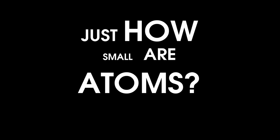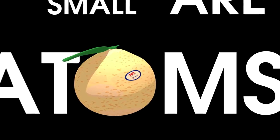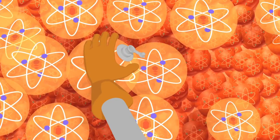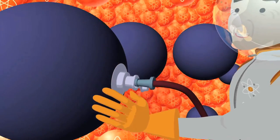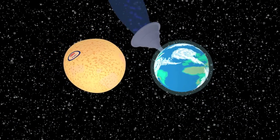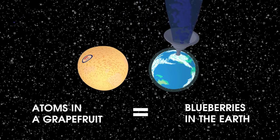Just how small are atoms? To understand this, let's ask: how many atoms are in a grapefruit? Let's assume the grapefruit is made up of only nitrogen atoms — which isn't true, but there are nitrogen atoms in a grapefruit. To help you visualize this, let's blow up each atom to the size of a blueberry. How big would the grapefruit have to be? It would have to be the same size as the Earth. That's crazy! You mean if I filled the Earth with blueberries, I'd have the same number of nitrogen atoms as a grapefruit? That's right!